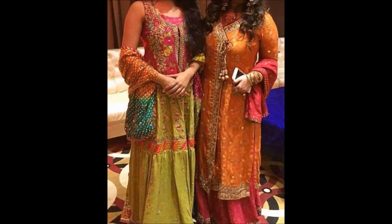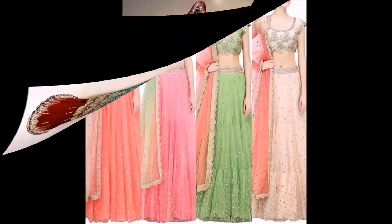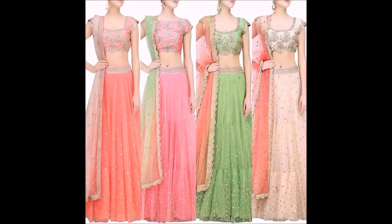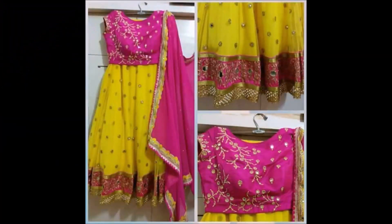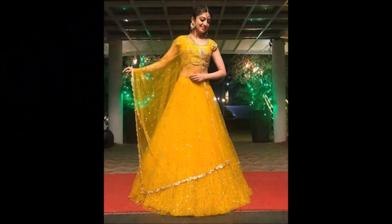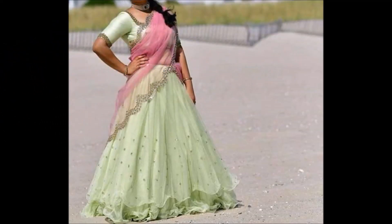If any viewers watching this video have a shopping site or a shop and want to promote your dress collections to our subscribers and viewers, we will definitely help you coordinate with them. If you want to contact us, our email ID is available in the About section — please contact us and we will show your products to our valuable subscribers.